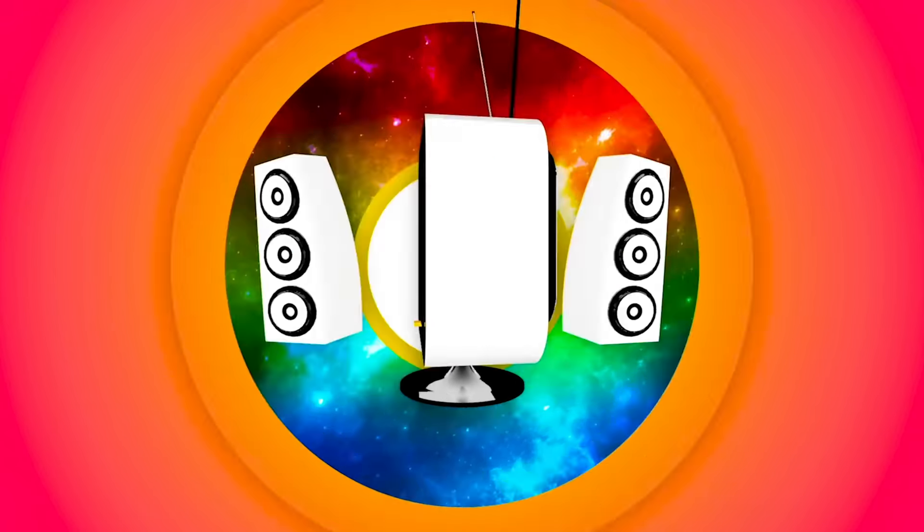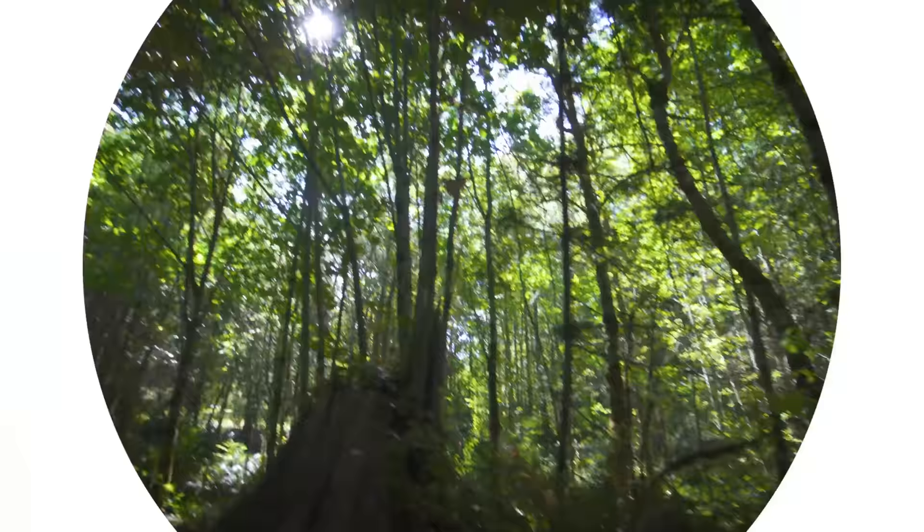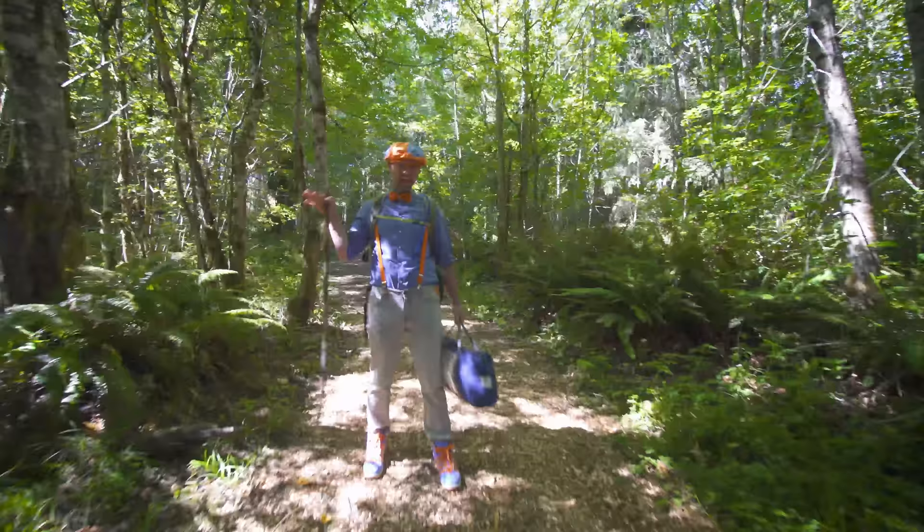So much to learn about, it'll make you want to shout, Blippi! Oh, hey! It's me, Blippi.